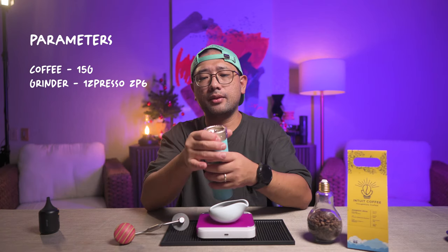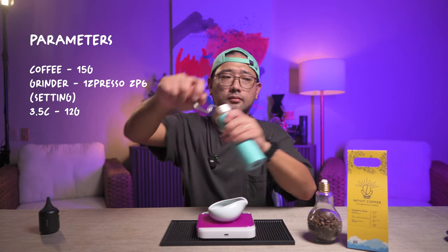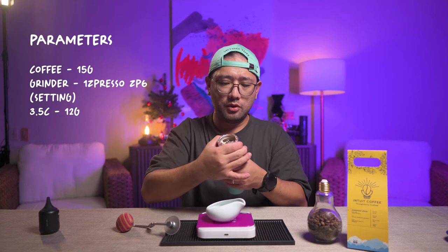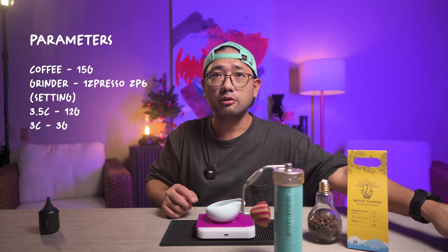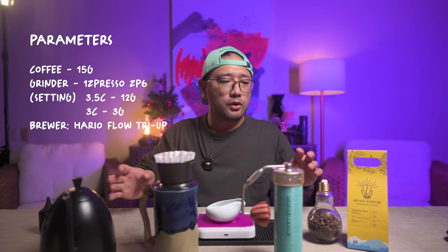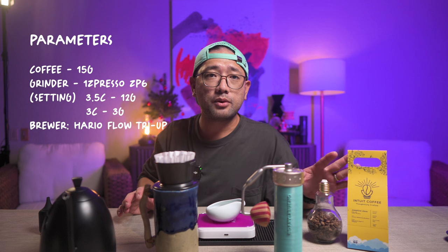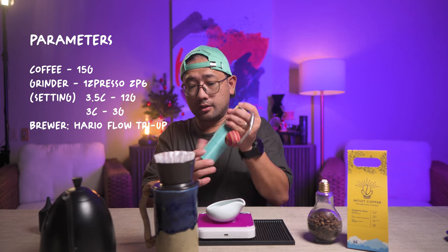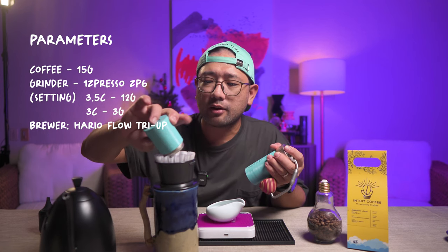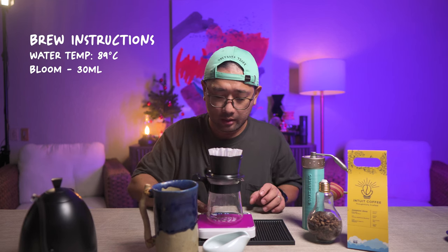For the recipe I used earlier today: I employed the Easypresso ZP-6 grinder. My dose was 15 grams — 3.5 for 12 grams, and 3 for the remaining 3 grams. The brewer I used — I'm really fascinated with this lately — is the Hario Flow Tricolate Dripper. If you have this coffee with you right now, you can actually follow my recipe — it's like tasting what I did for the competition. For the first part of the brew, I did a bloom of only 30 ml. By the way, the water temperature is 89°C.